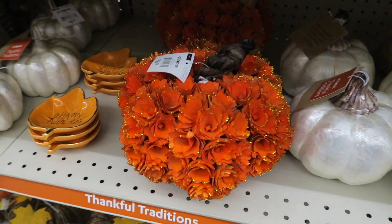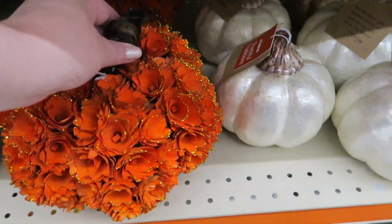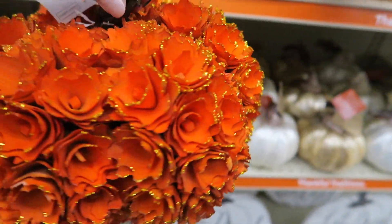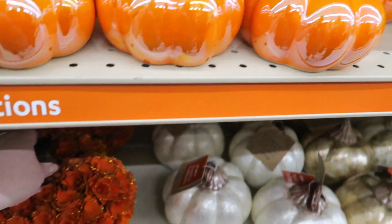This is really pretty, $16.99. The edges have glitter on them so that they sparkle. Again, cute fall wedding decor.